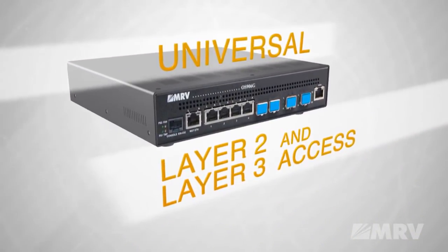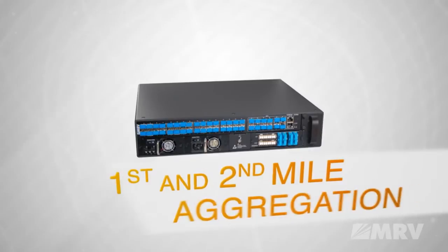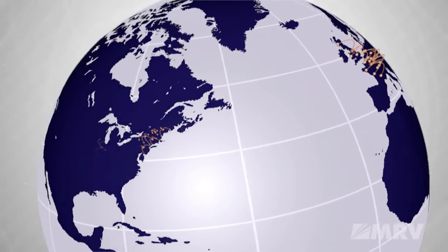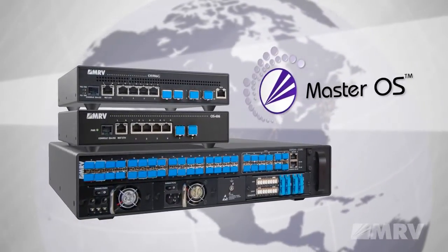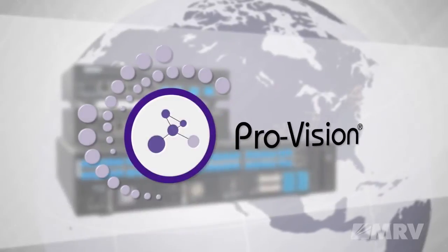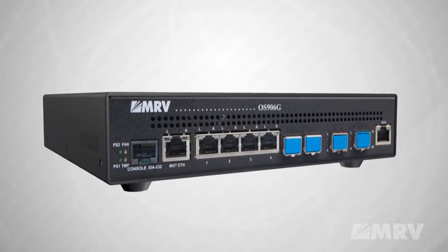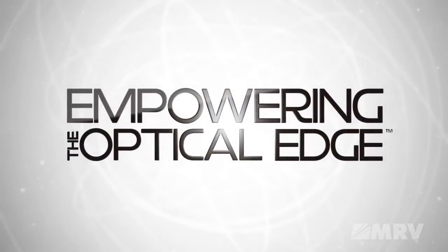MRV has the solution to meet your needs with products ranging from the entry-level 606 to the 9244. MRV offers enduring carrier Ethernet solutions valued by customers worldwide. The OptiSwitch family supports any service. They share the same Master OS and are managed by the powerful ProVision platform. The power of the OptiSwitch 906G is one more great reason to make MRV your partner in empowering the optical edge.